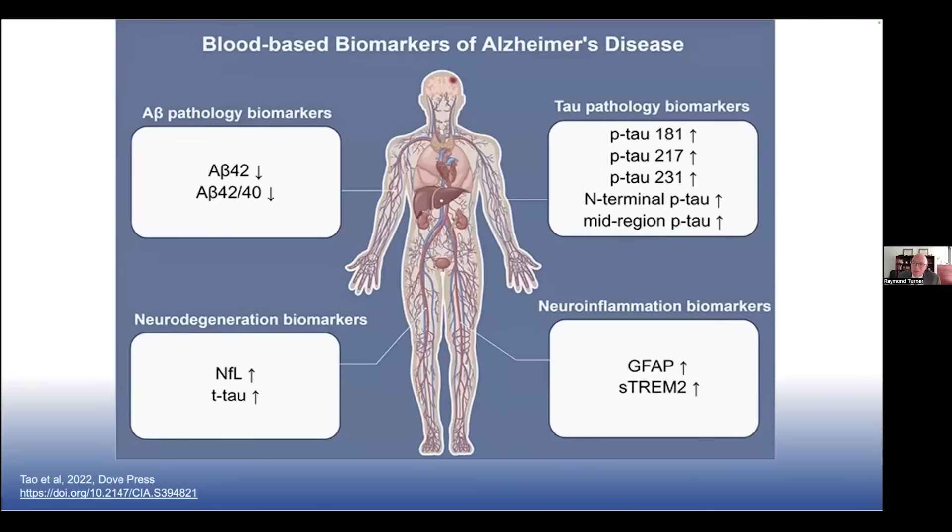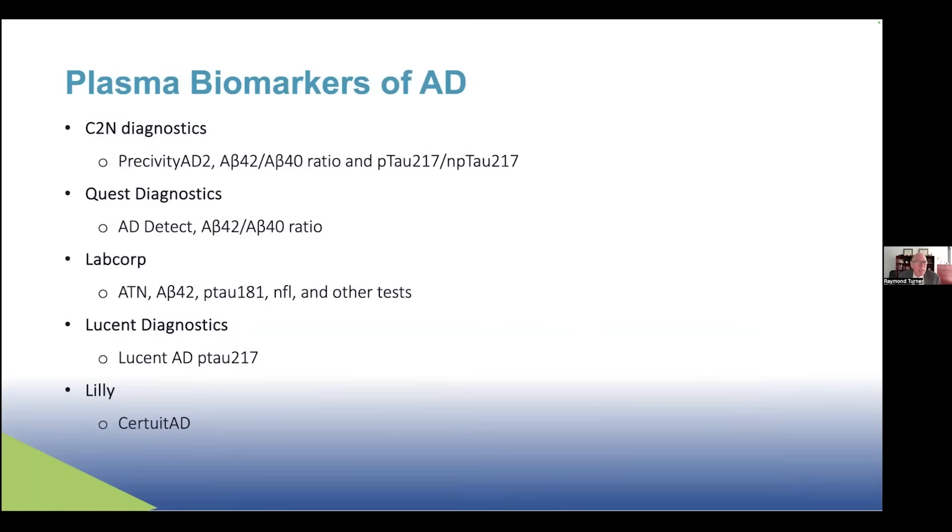Increasingly, we're using new blood-based biomarkers: plasma levels of A-beta 42 and their ratio, which decrease with Alzheimer's disease; markers of neurodegeneration such as neurofilament light and total tau in plasma, which increase; and also increased tau metabolites including phospho-tau-181, 217, 231, and other tau species. We can also measure proteins of neuroinflammation or gliosis, such as GFAP, gliofibrillary acetic protein, or soluble TREM2, a marker of myeloid cells and inflammation in the blood. Several vendors are marketing these blood-based biomarkers, and we're increasingly using them in research to determine who should go on to get the expensive amyloid PET scans or invasive spinal tap, and now starting to use them in the clinic.